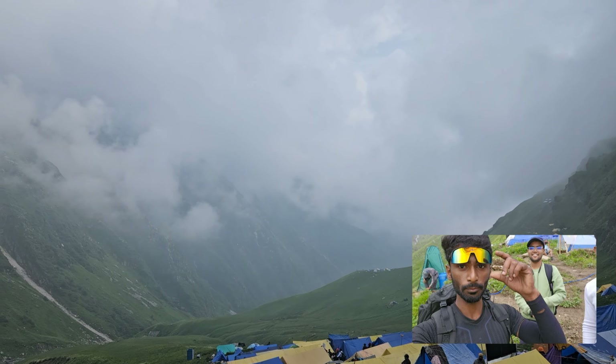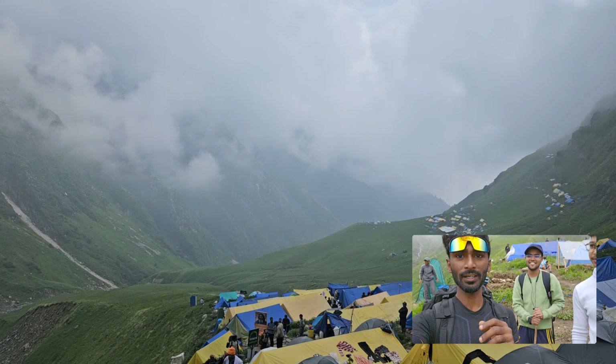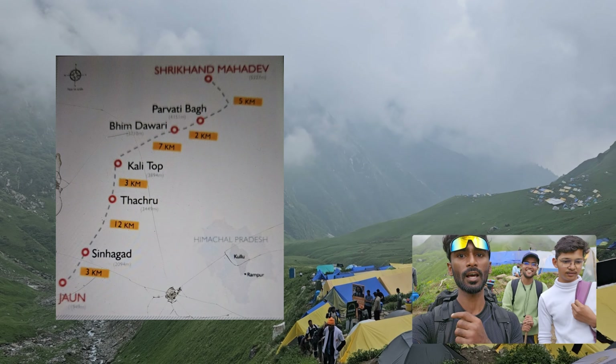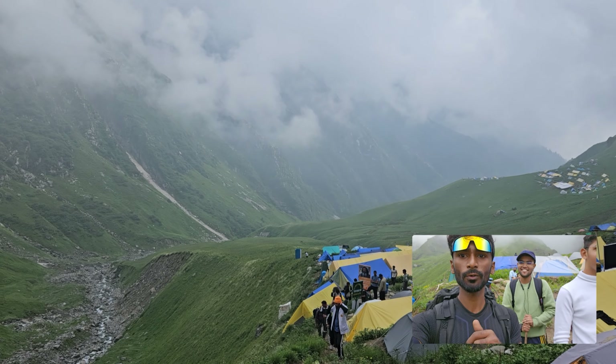Hi guys, we are now at Parvadi. This is the way to Parvadi Bagh. Then we have a summit to complete — two and fro.